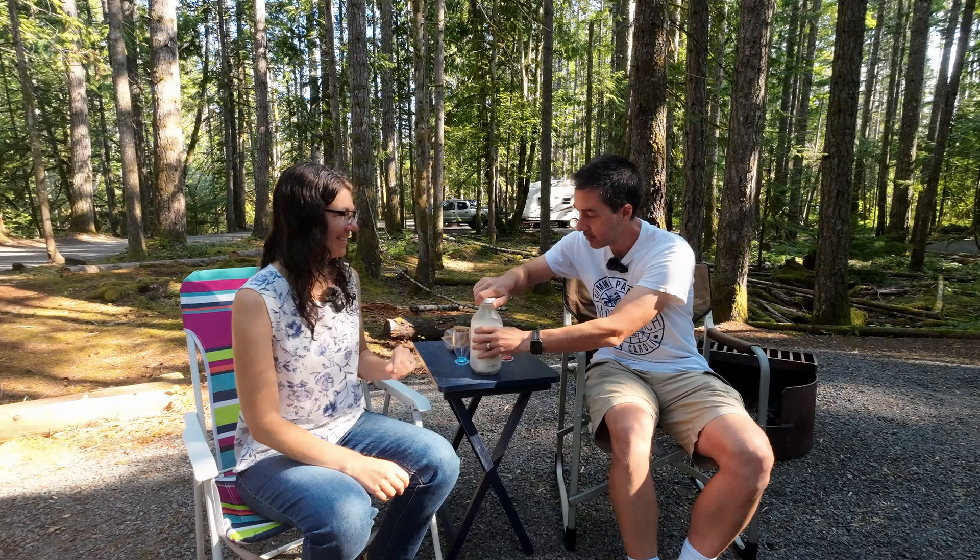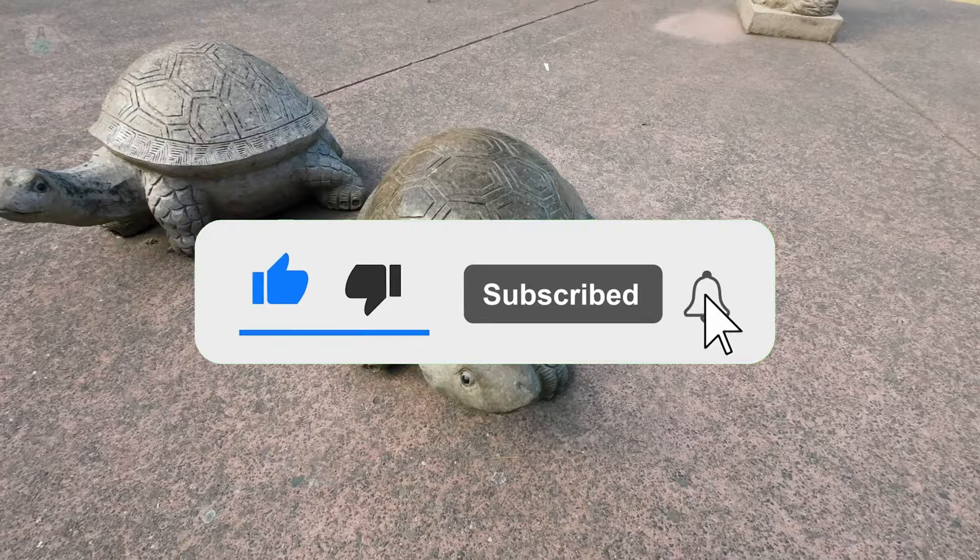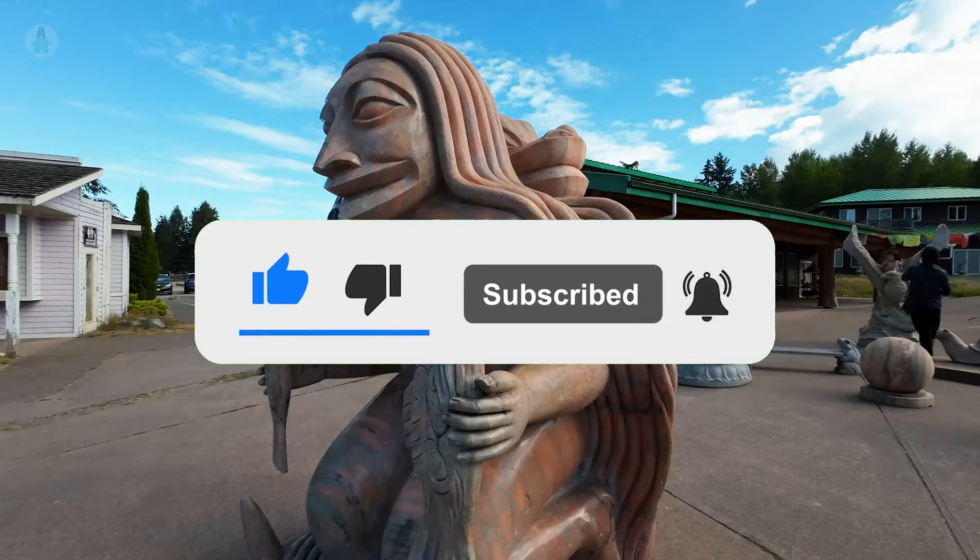Make sure you don't miss the next video by liking, subscribing, and turning on notifications. Thanks for joining us, and we'll see you in the next one.